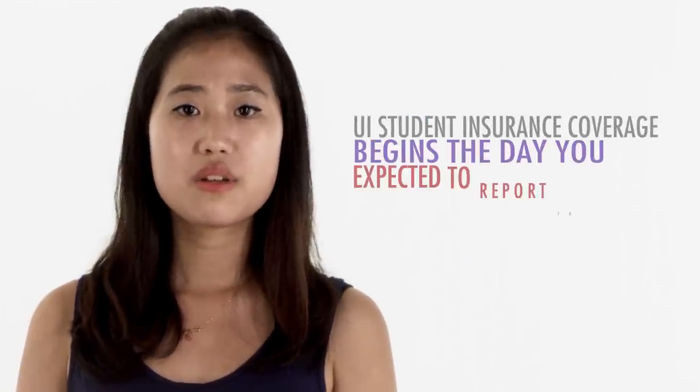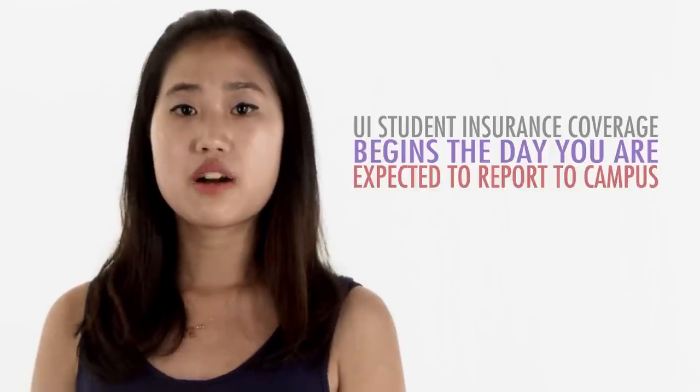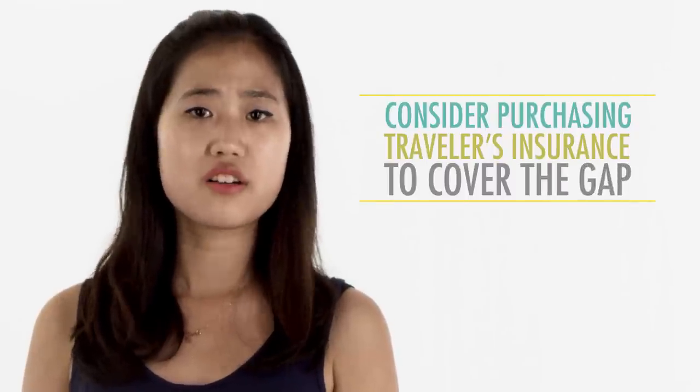UI student insurance coverage begins the day you are expected to report to campus, usually one week before classes begin. If you arrive earlier than the date listed on your admissions notice, consider purchasing travel insurance to cover the gap — it's a lot more affordable than other insurance plans.